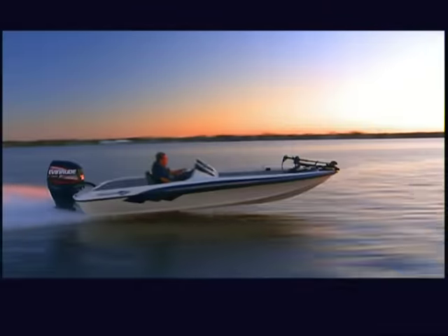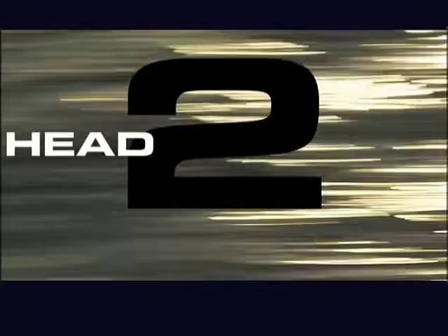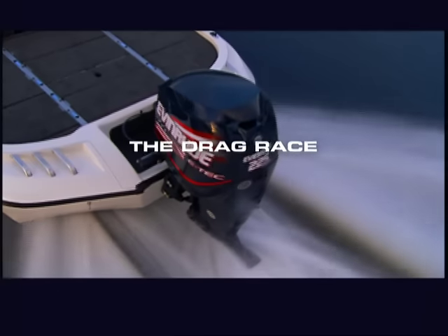If you like fast, our next challenge is for you. A flat-out, full-throttle showdown between three of the world's top six-cylinder, 225-horsepower engines. It's challenge number six, the drag race.